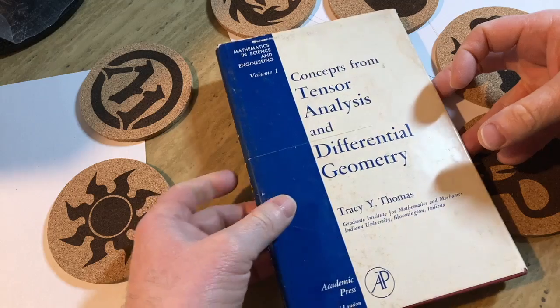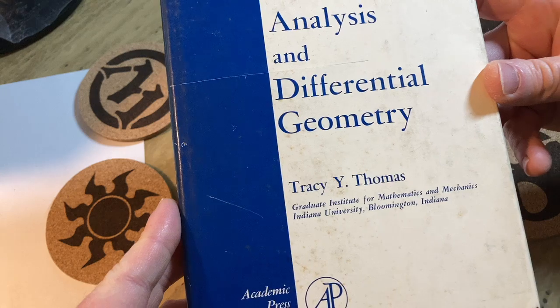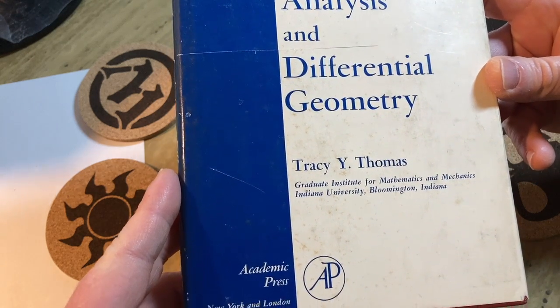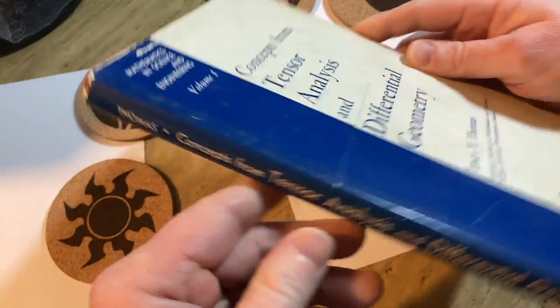The book is called 'Concepts from Tensor Analysis and Differential Geometry,' written by Tracy Y. Thomas, Graduate Institute for Mathematics and Mechanics, Indiana University, Bloomington, Indiana. Academic Press, New York and London. Mathematics and Science Engineering, Volume 1. What a nice copy.